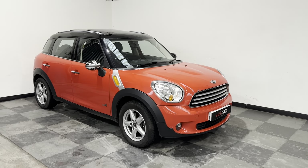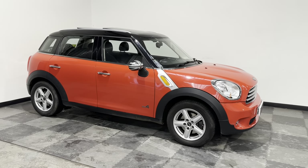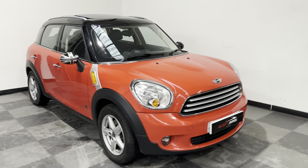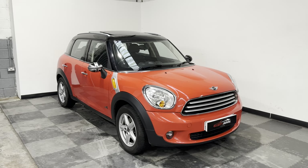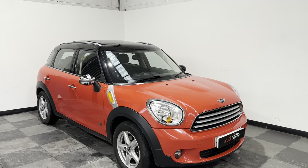Hi everyone, just want to take you around a stunning Mini Countryman that we've got in stock at Elliott Jarvis Cars. This is a 2011 11-reg, done just over 67 and a half thousand miles, with a full Mini service history. It's an absolutely stunning car — it's the Cooper D, so it's a 1.6 diesel engine.